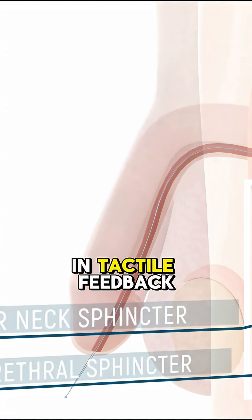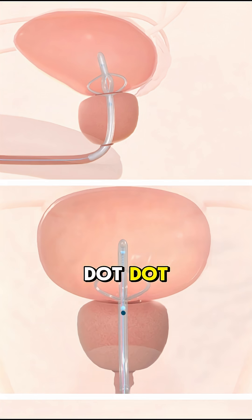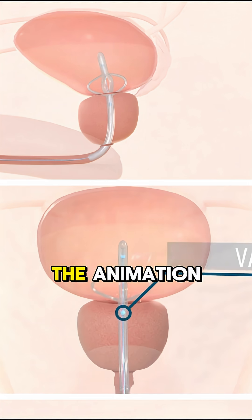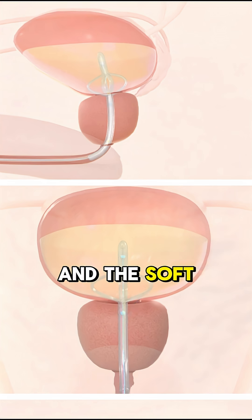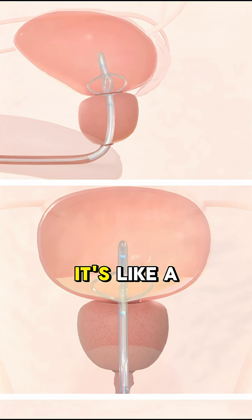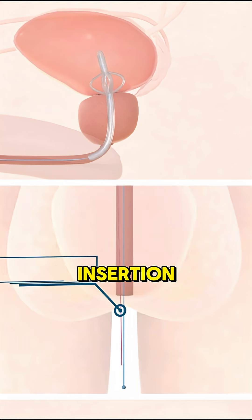Here's the twist: UroAid IV comes with built-in tactile feedback. That means the moment the catheter tip reaches the bladder, it clicks — gently alerting the user. Watch closely. In the animation, see the moment the tip enters the bladder and the soft inflation cue activates. It's like a built-in safety stop. No more guessing, no more over-insertion.